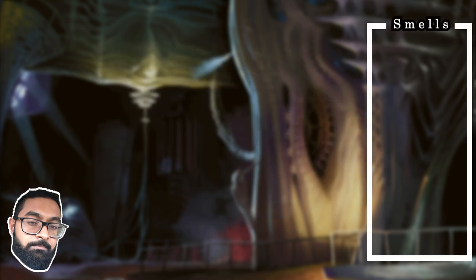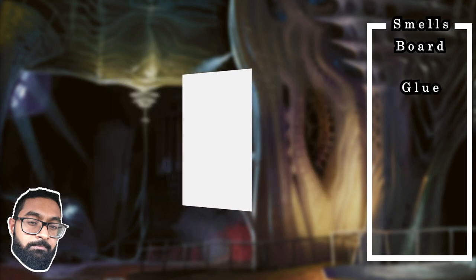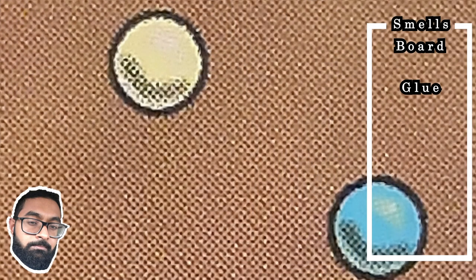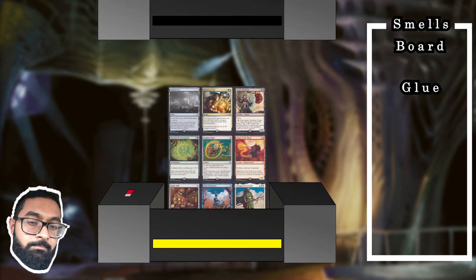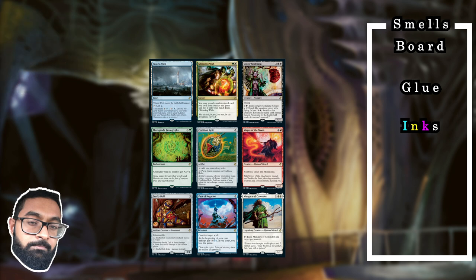Frank summarized the process in a series of emails. We begin with two sheets of cardboard made into a single sheet using a special blue glue, making the cards opaque. Next is printing: if you look closely at the cards you'll see little dots — cyan, magenta, yellow, and black — whose ratios create the illusion of other hues. Each color is added by a separate printer.